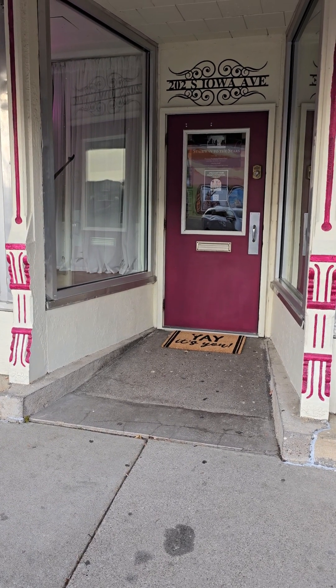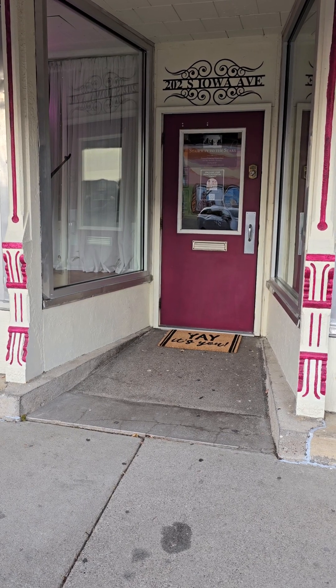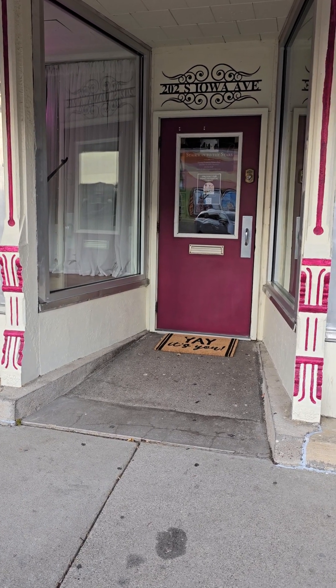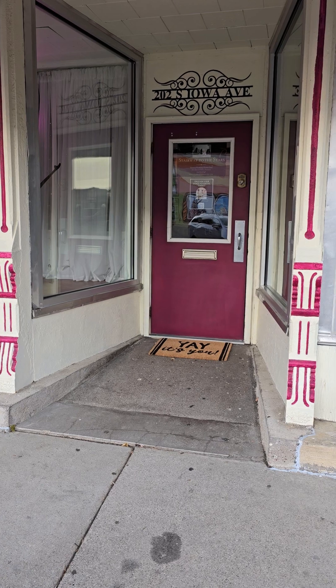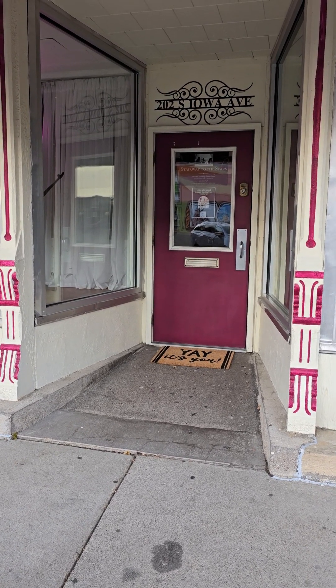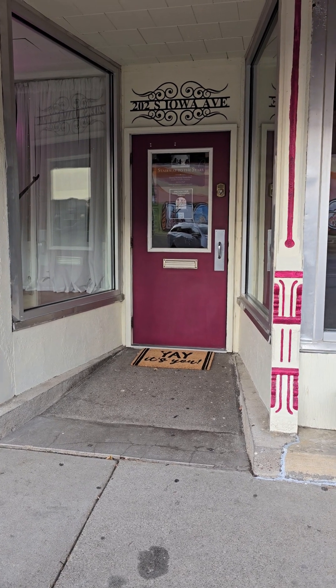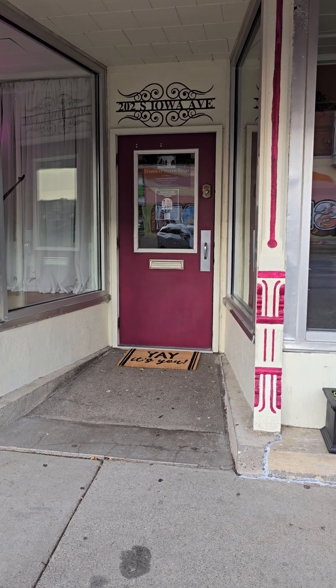Hi everybody, it's Melissa from Stairway to the Stars and I just wanted to take a minute to welcome you to Creative Dance at Stairway to the Stars. Our classes start this week and we feel like we want everyone to be as comfortable and confident as possible coming into the first week of classes. So we're going to walk you through what you do when you get here.